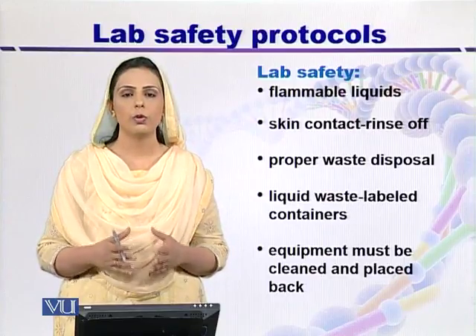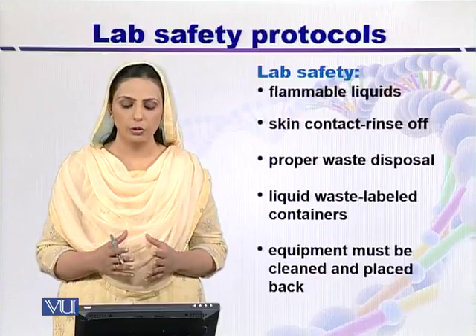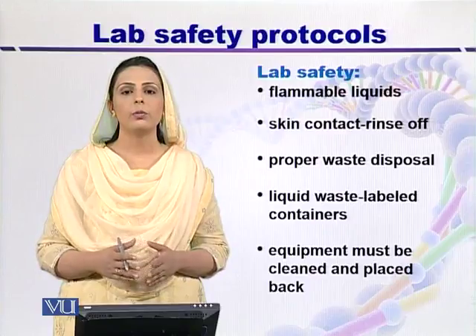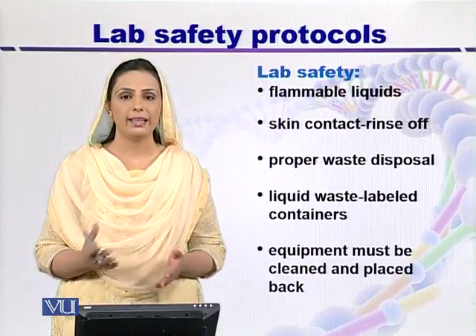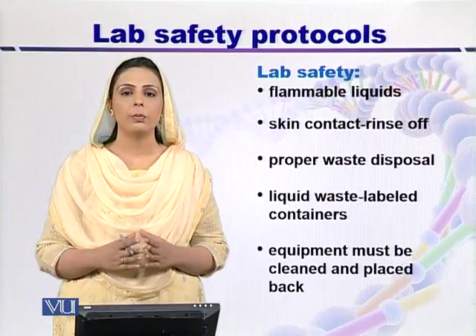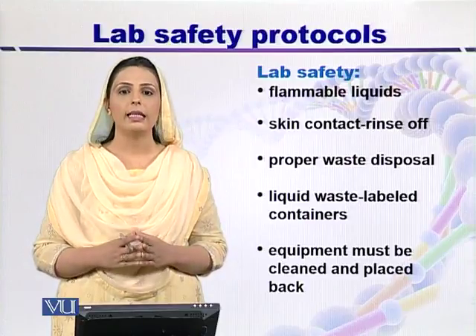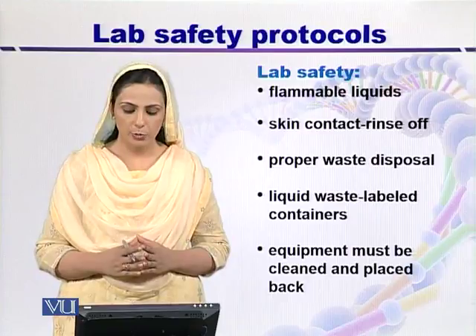If you want to dispose of microbiological cultures, then you will use the yellow trash bags. The protocols are different for liquid waste — you can't throw it directly into the yellow trash bags. Rather, you have to place the liquid waste into containers, label it properly, and then put it in the trash box.